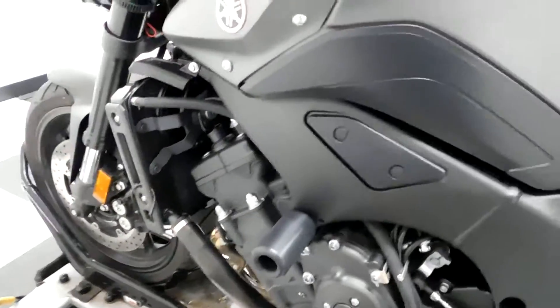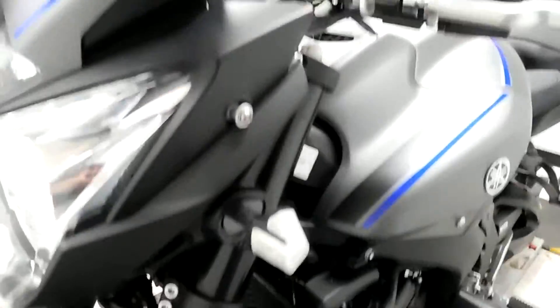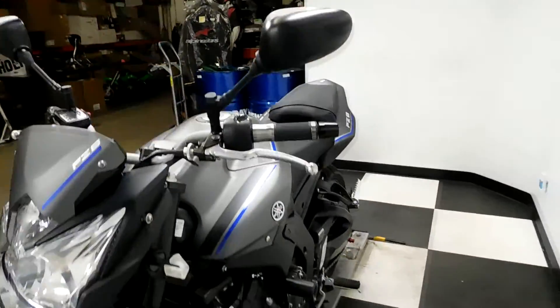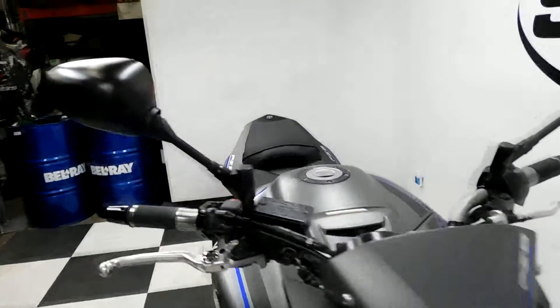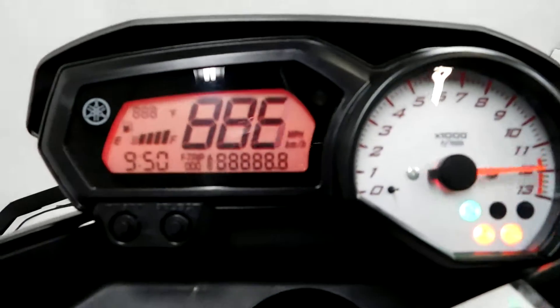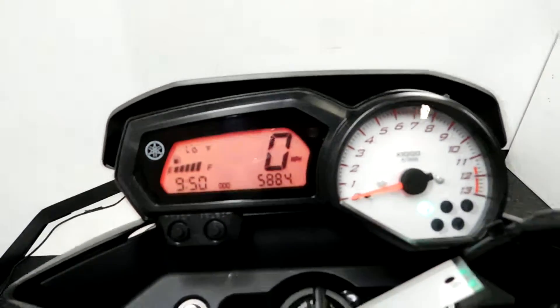Stand spools, frame sliders, grips, LED fronts — just a really, really clean motorcycle. 5,884 miles is what's on it.